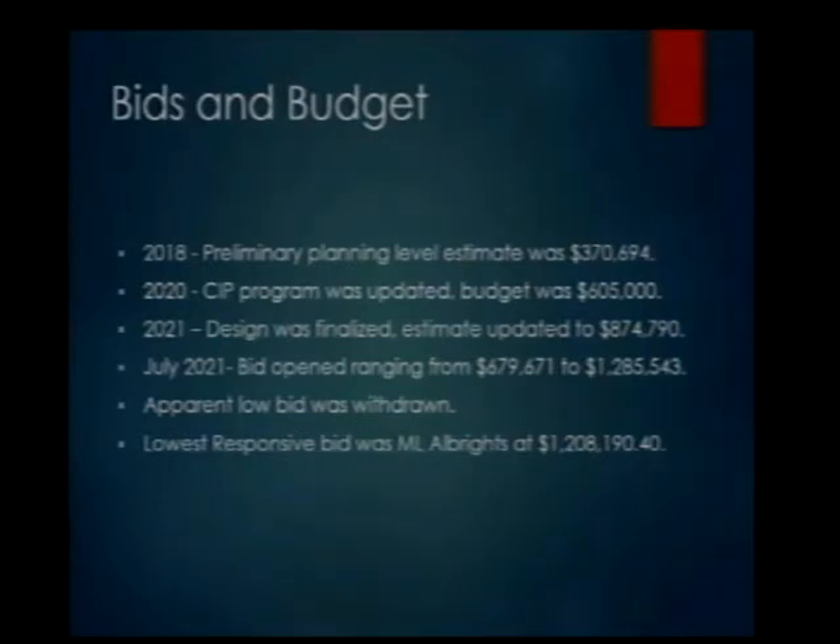Once the design was finalized in 2021 and we were ready to bid, we updated the engineer's estimate with up-to-date costs and additional design items, increasing it to approximately $875,000. In July we opened the bids — we received four, ranging from roughly $680,000 to $1,285,000. The initial apparent low bid of $680,000 was withdrawn after the contractor reported a math error. The next lowest bid was from ML Albright's at $1,208,190 — a pretty big difference.